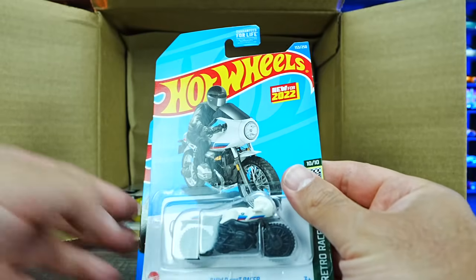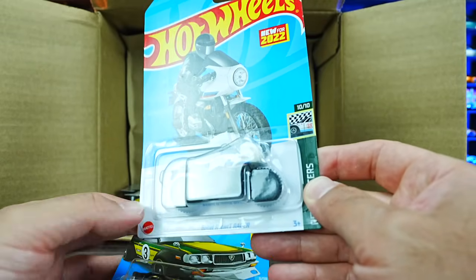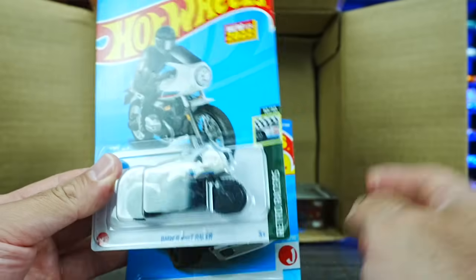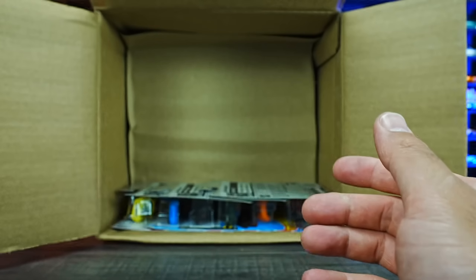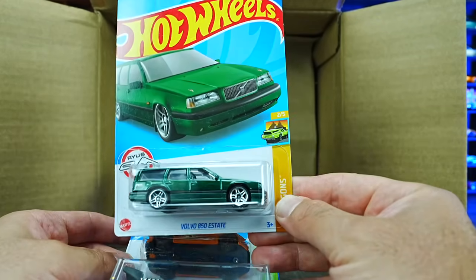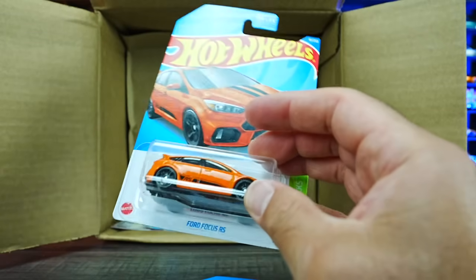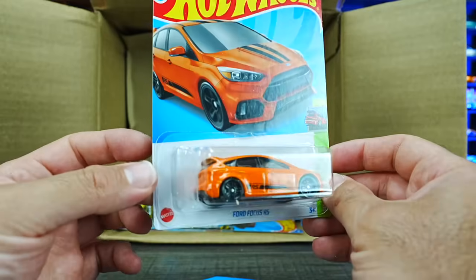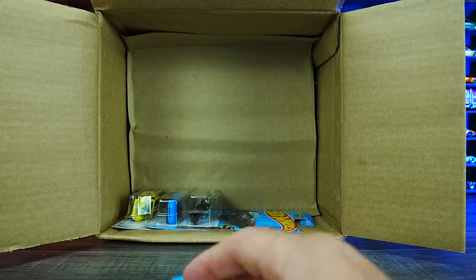We've got the BMW R9T Racer — a new for 2022 casting. Another one of the Mazda RX3s and the Volvo 850 Estate in a nice green color. We have Ford Focus RS in orange — looks great with stripes on top, excellent looking one. And we've got Street Cleaver in a new color.